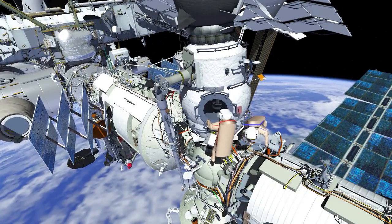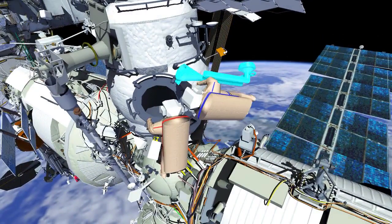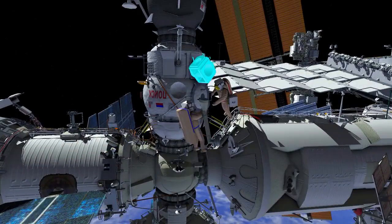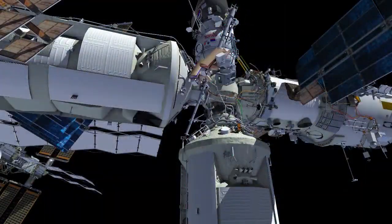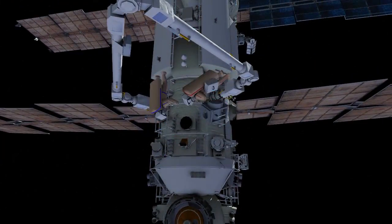EV-2 will turn off and retrieve the camera from the Zvezda handrail. The crew will then retrieve the European Robotic Arm, or ERA, adapter from Poisk and translate to the passive base point. The team will work together to remove the platform and install the ERA adapter in its place. Both EV-1 and EV-2 will use the Strela boom to translate the released platform from Poisk to the Nauka module, where they will remove the protective cover from the passive base point and install the platform.